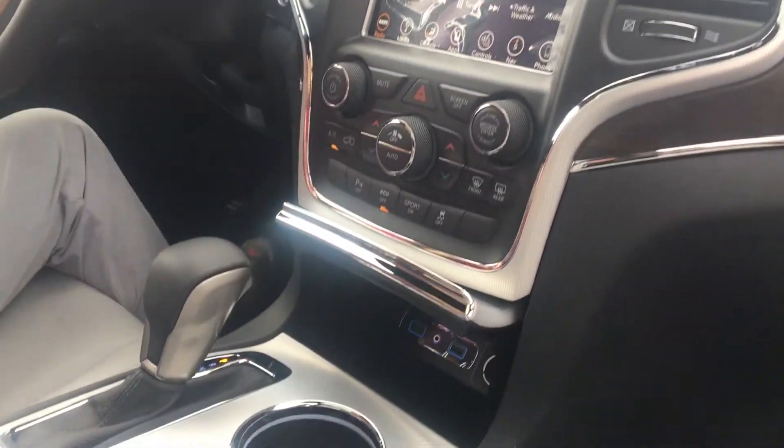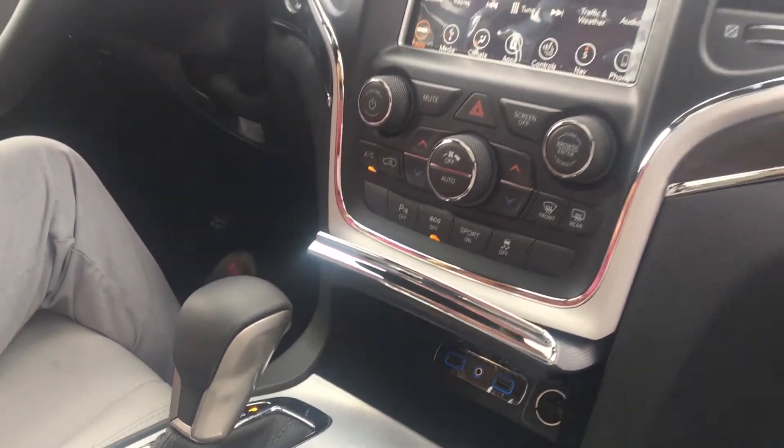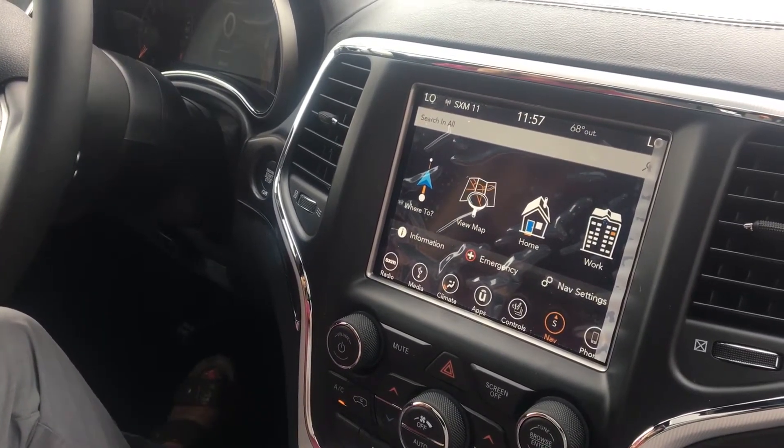Underneath here you have your USB, your auxiliary, and all that good stuff. This one does have Apple CarPlay and Android Auto, so if you have an Android or Apple device, you can stream all your music through here, which is pretty neat. This is the navigation system.